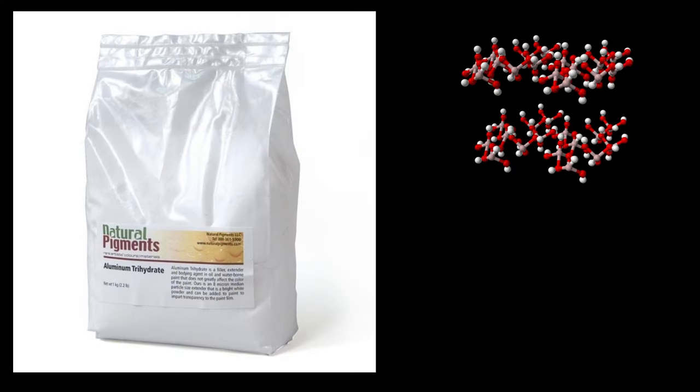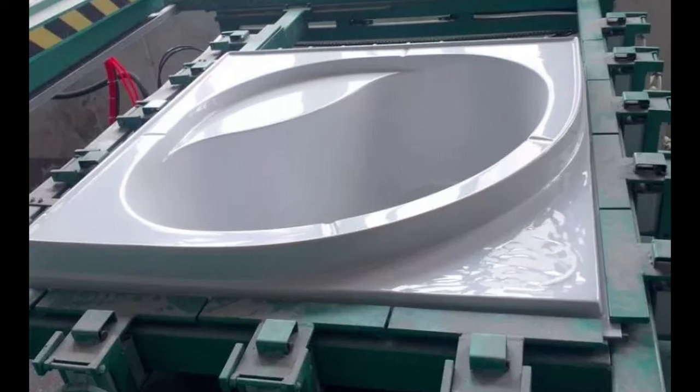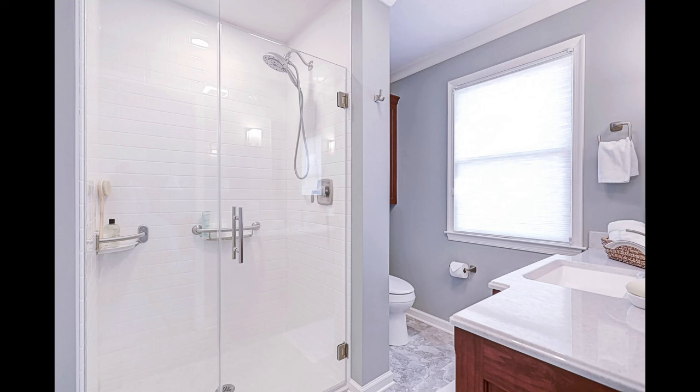Onyx is made of aluminum trihydrate that is combined with a special polyester resin that is put into cultured marble type molds to cast the various parts. Then a gel coat is applied to the surface which makes it very resistant to water penetration.